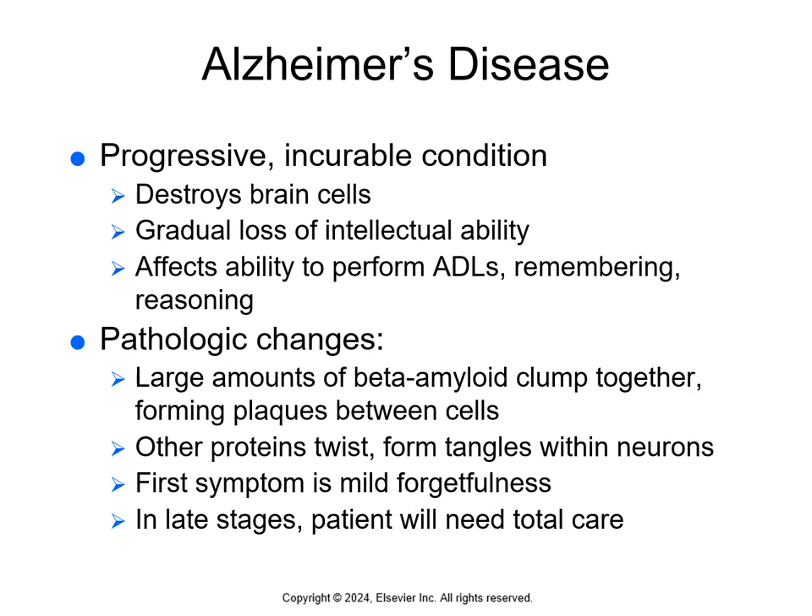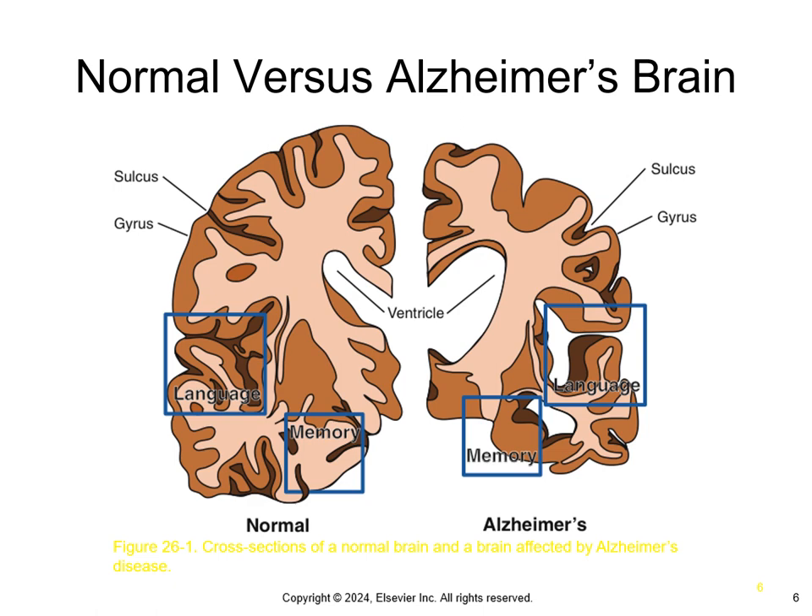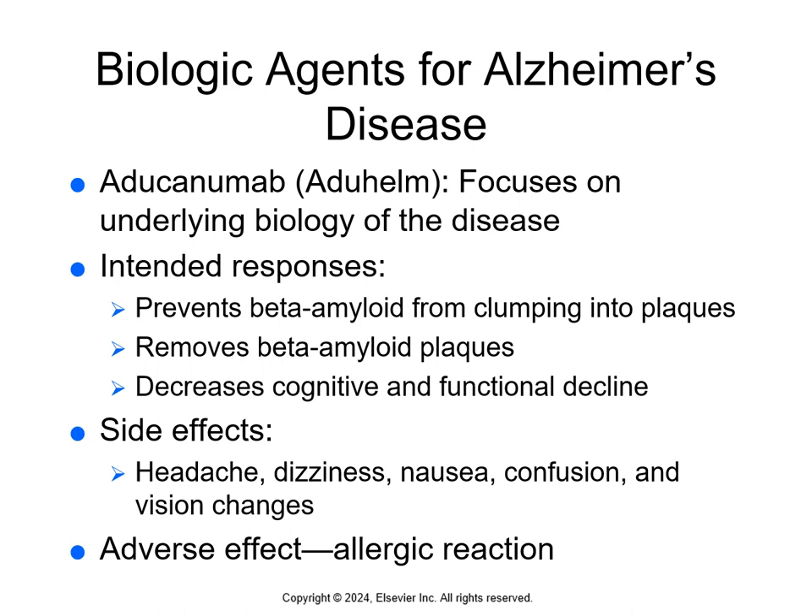There's a table on page 442 discussing the symptoms of Alzheimer's disease in the early, middle, and late stages. First, we have biologic agents for Alzheimer's disease, which focus on the underlying biology of the disease. The intended response is to prevent beta amyloid plaques from forming, remove any existing beta amyloid plaques, and decrease cognitive and functional decline.